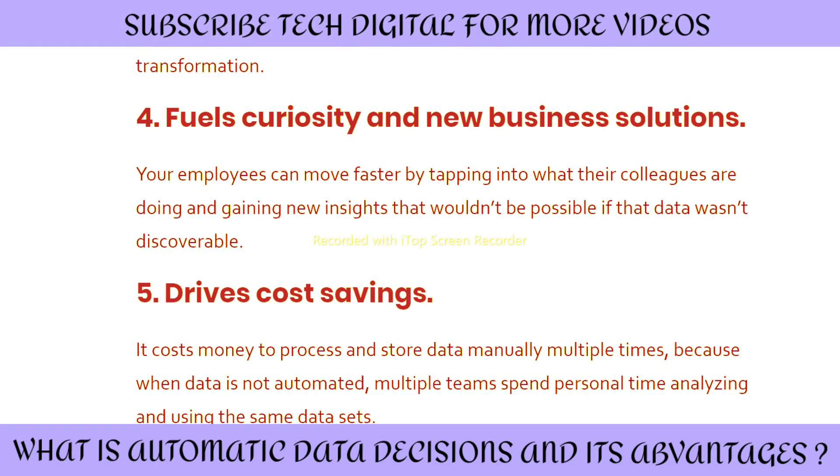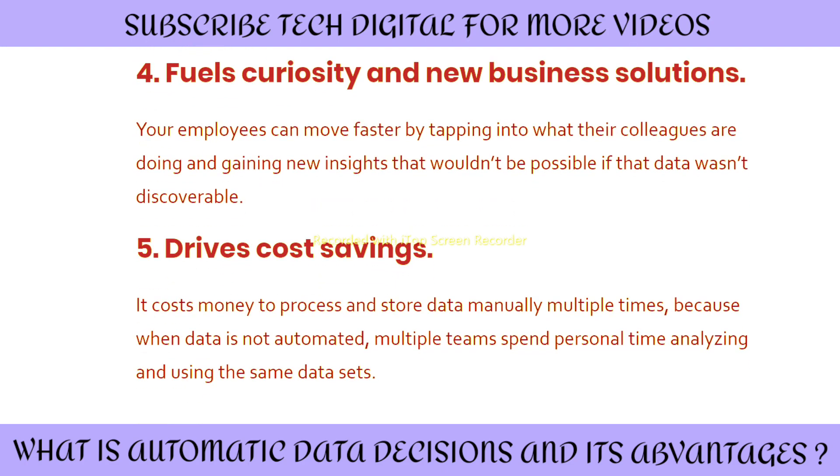Fourth, it fuels curiosity and new business solutions. Your employees can move faster by tapping into what their colleagues are doing and gaining new insights that wouldn't be possible if their data wasn't discoverable. Fifth, it drives cost savings. It costs money to process and store data manually multiple times, because when data is not automated, multiple teams spend time analyzing and using the same data sets.